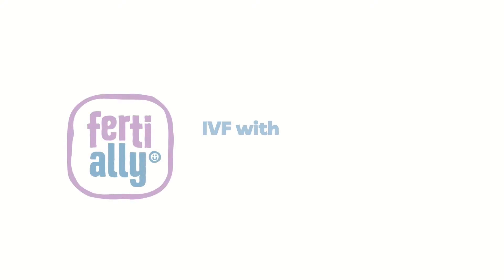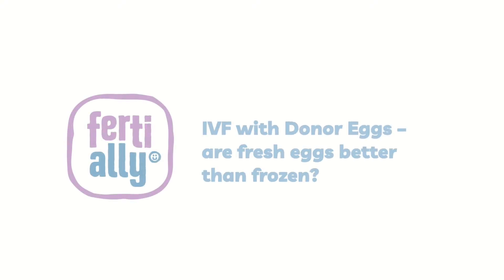How does IVF fertility treatment with donated eggs work? In most cases, the IVF fertility treatment with donated eggs is planned with synchronization of the donor and the recipient, which means fresh eggs are fertilized, cultivated and transferred. But it's not always possible — sometimes we have to use frozen donated eggs.